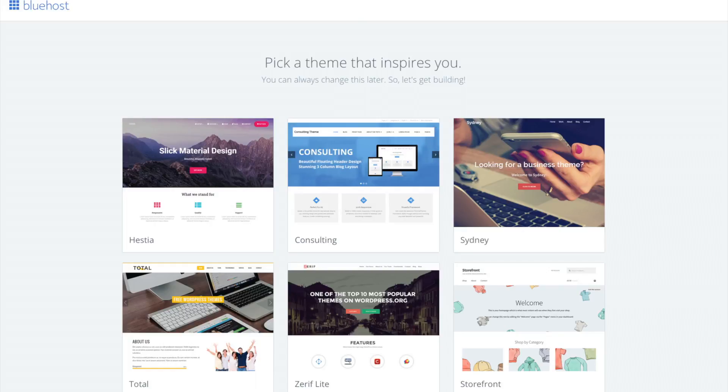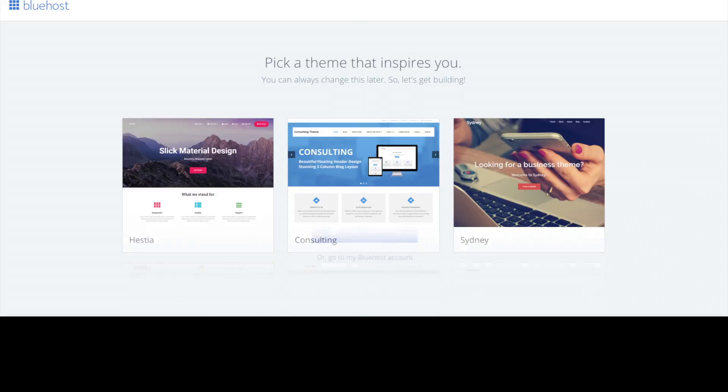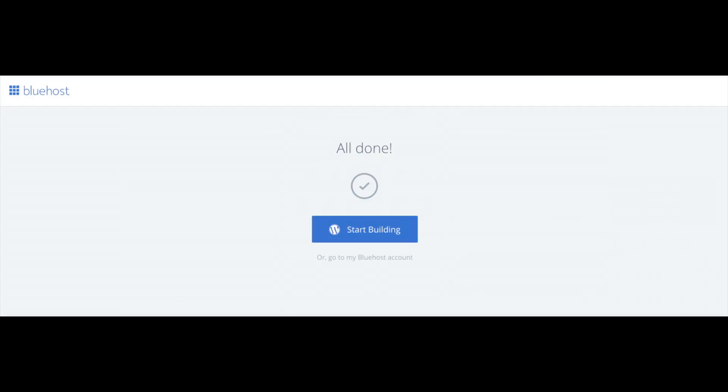Bluehost will also email your dashboard login information to the email address you provided. You will now see 'Pick Your Theme.' Bluehost has a bunch of awesome free WordPress themes to choose from. You can select a theme now or click 'Skip This Step' below the themes. If you choose a theme now, you can always change it later without any problem. Once you choose your free theme you'll be at a page stating 'All Done' — click 'Start Building' to start building your blog on WordPress.